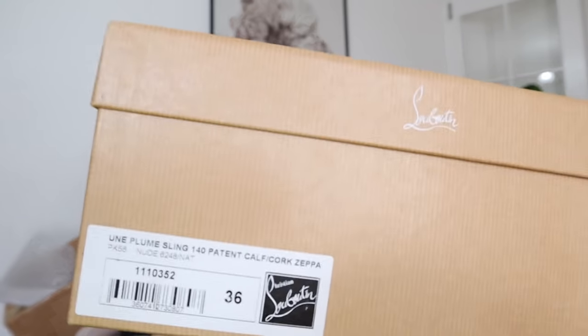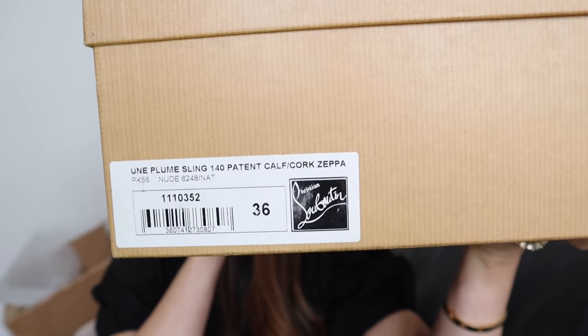We'll open the box first and then we'll talk about the shoes. As you can see, this is the box of Christian Louboutin. I was super excited last night when I opened it — you can still see how excited I am even though this is the second time I'm opening it. Who wouldn't be excited when their dream shoes finally arrive? This is size 36 because I'm a size 36. So I'll open the box — and there's what's inside!